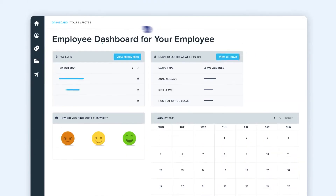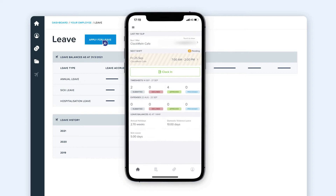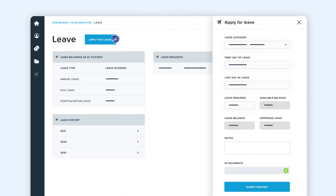Offer your clients even more value with our employee portal and mobile app, Workzone. Employees can manage their own leave, rosters, timesheets, claims and view payslips any time.